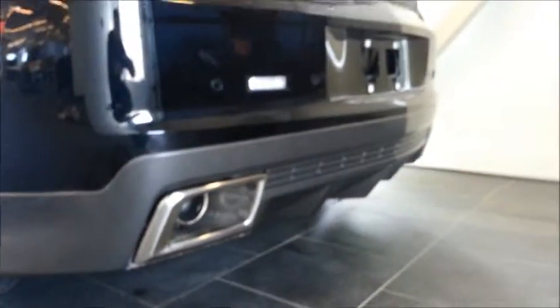Really nice dual exhaust with the chrome bezel that's kind of mated into the rear bumper there. It also has the rear view sensors too, so it's not going to be backing into anything.